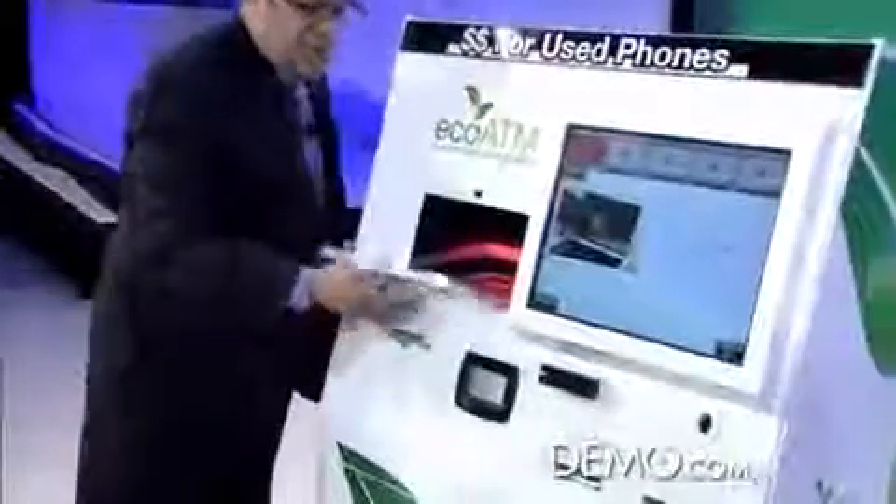The EcoATM is capable of recycling a variety of different consumer electronics, but for this demonstration I'm going to use a cell phone. You put the phone into the inspection chamber, and our automated system identifies what the phone is using a database of over 4,000 different devices, updated every week with all new models that come to market.